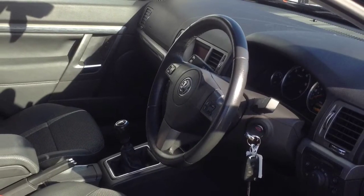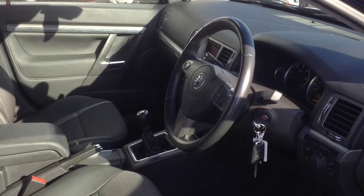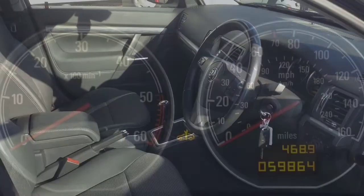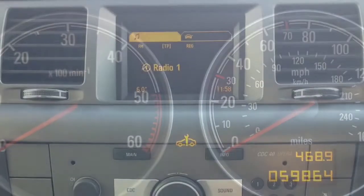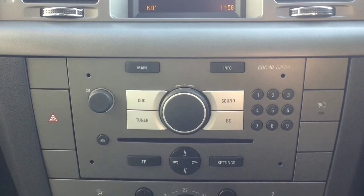This one owner car has a recorded mileage of 59,864 miles, featuring a full service history.